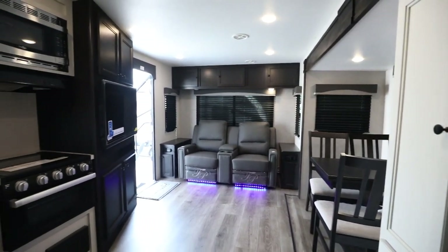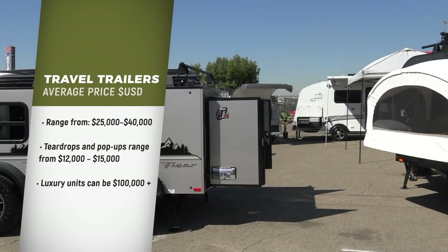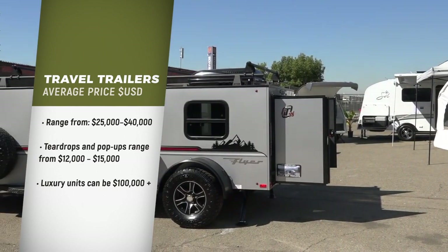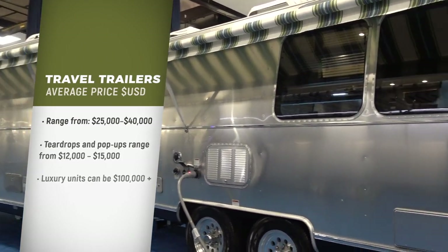Travel trailers average price new is around $25,000 to $40,000 US dollars. Teardrops and pop-up trailers will be less expensive — you can find them for as low as $12,000 to $15,000. And luxury travel trailers can cost well over $100,000.